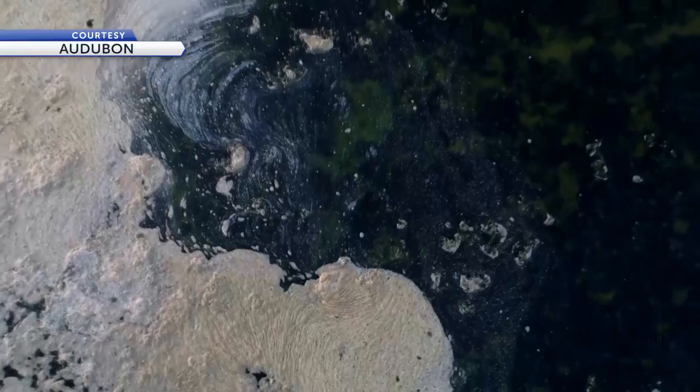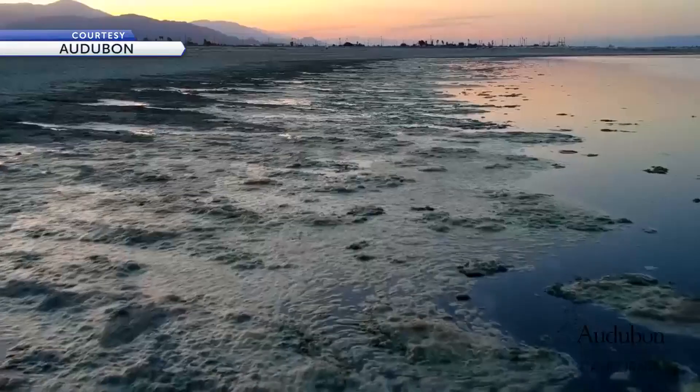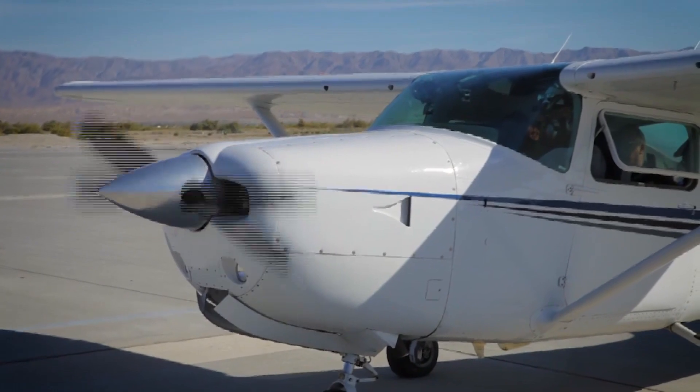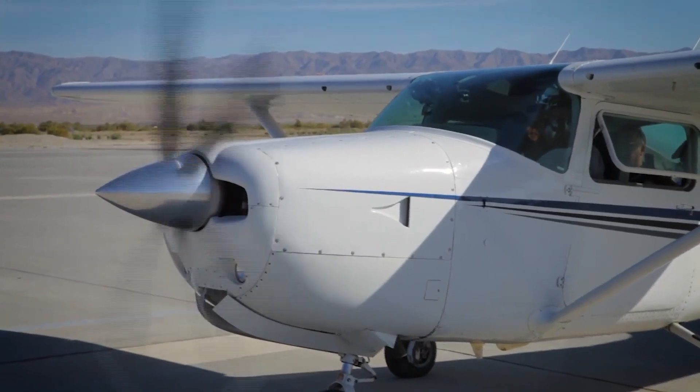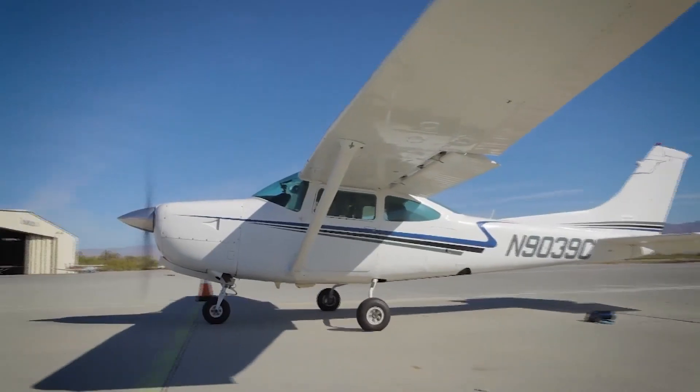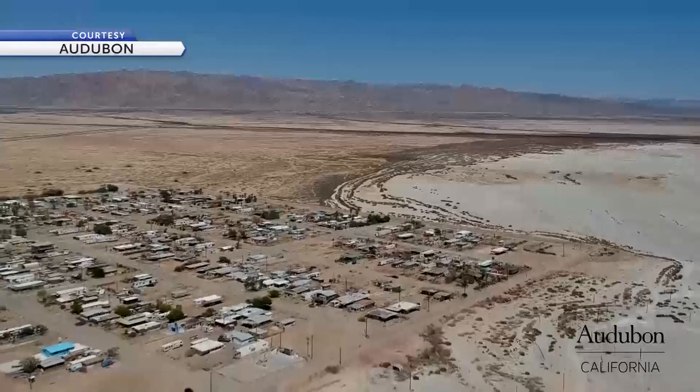The Salton Sea — 35 miles long, 15 miles wide. Will Worthington is a volunteer pilot for Lighthawk, a company that works with conservation groups educating people on the changing landscape of the sea. "To go up in the air and share with other people that view — it's a very unique view from above."